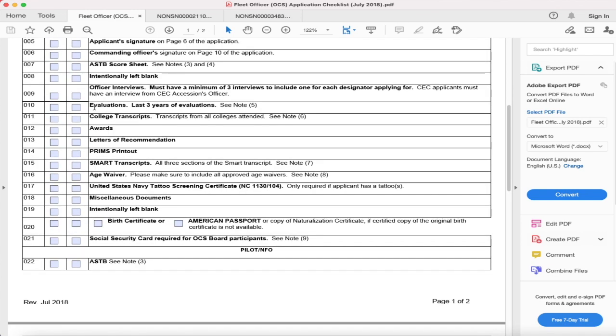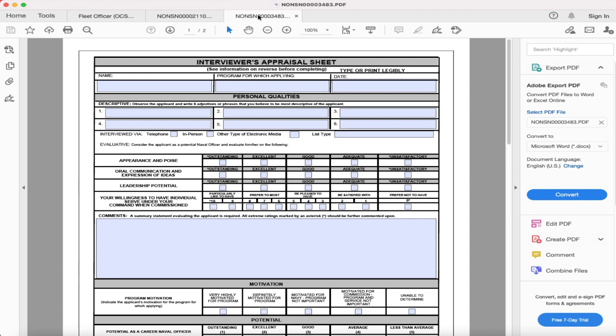The application — we'll talk about that shortly; just know that a good chunk of the application is on your checklist. Your last three years of evals is very important — you do not want any gaps, not even a day. There is a link for the officer appraisal sheets; this is what this section is talking about. You're going to use those sheets to get officer appraisals. It has to be an officer from the community which you're trying to join.